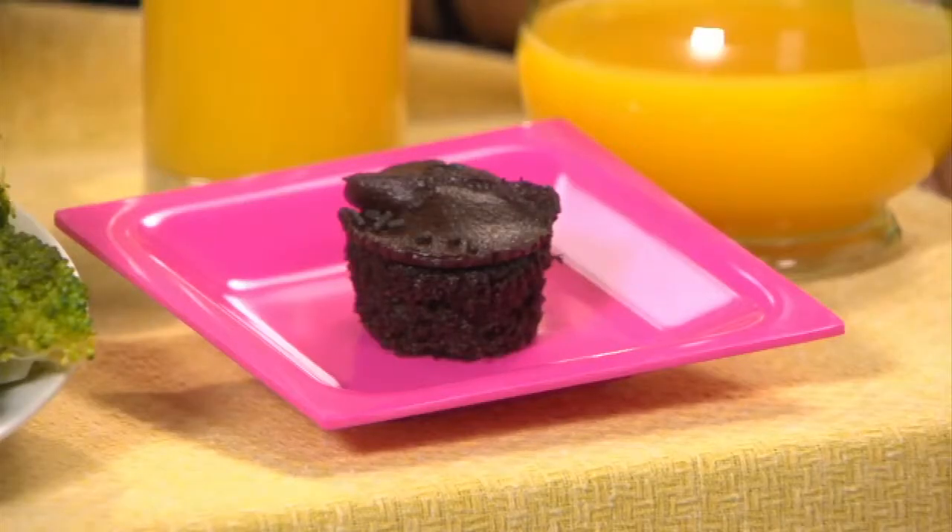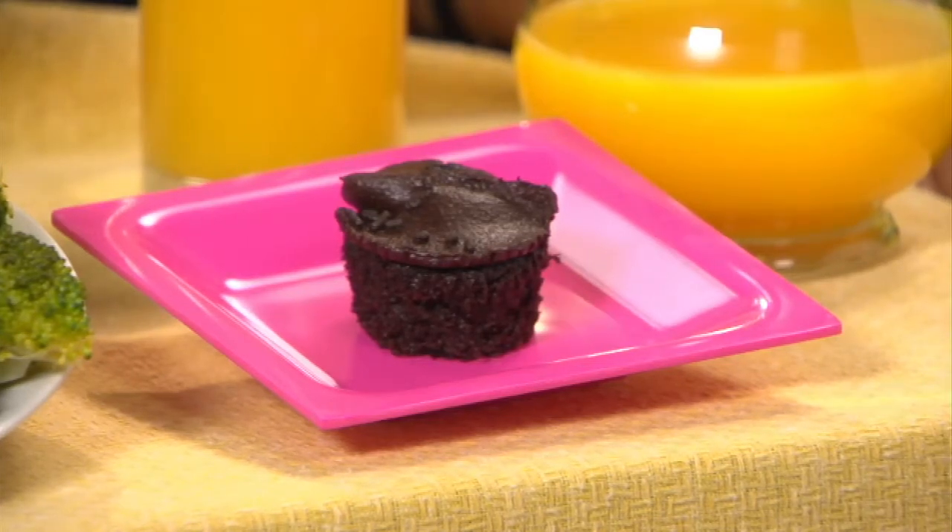Maybe you've never thought about this, but the color of the plate can influence portion size too. When there's a large contrast between the color of the food and the color of the plate, you can easily visualize your portion. For example, if you want to allow yourself just a tiny serving of dessert, this strategy might help you more easily see that you've kept your portion size in check.